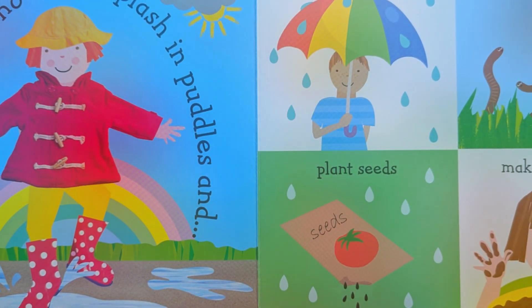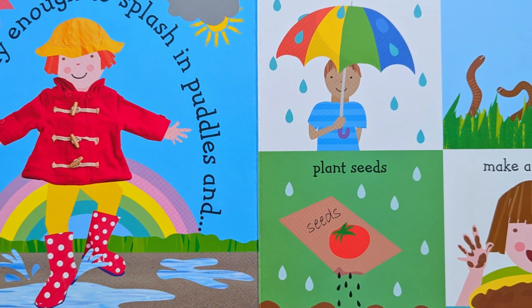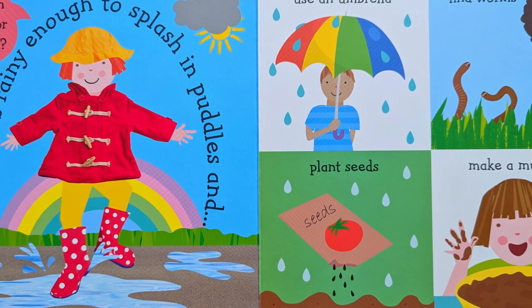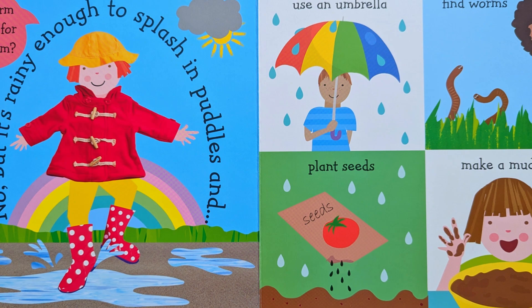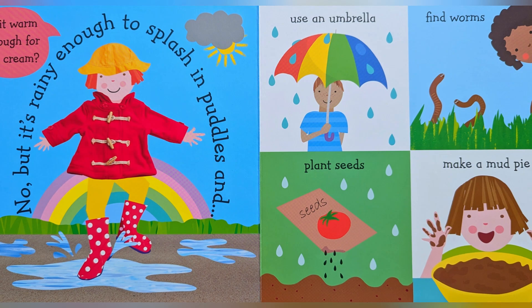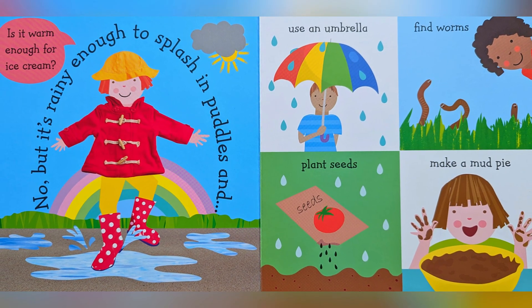Is it warm enough for ice cream? No, but it's rainy enough to splash in puddles — splish, splash, splosh — and use an umbrella, plant seeds, make a mud pie.